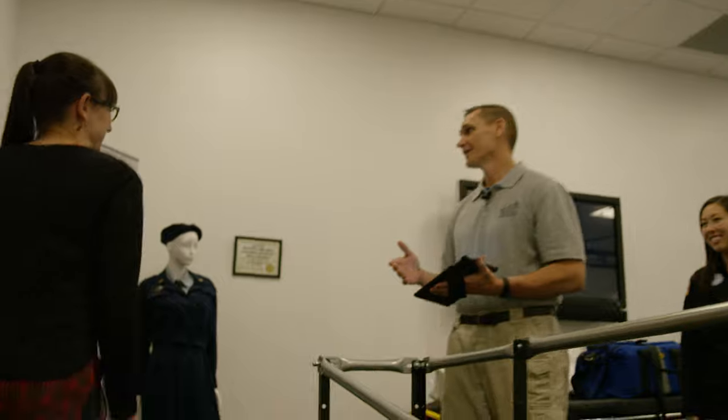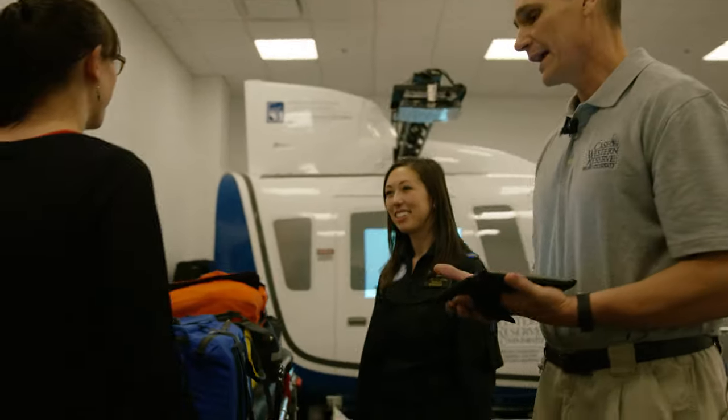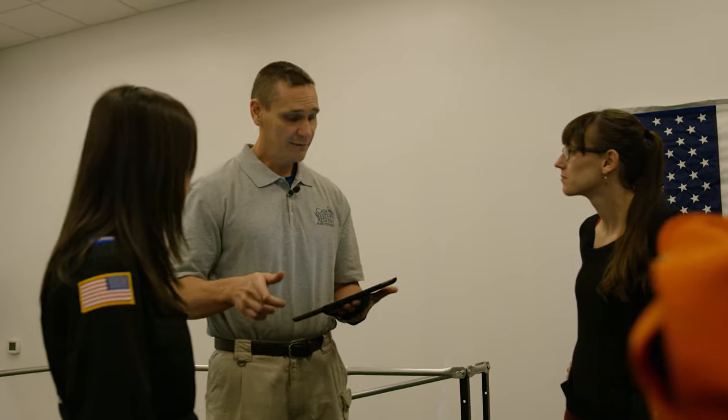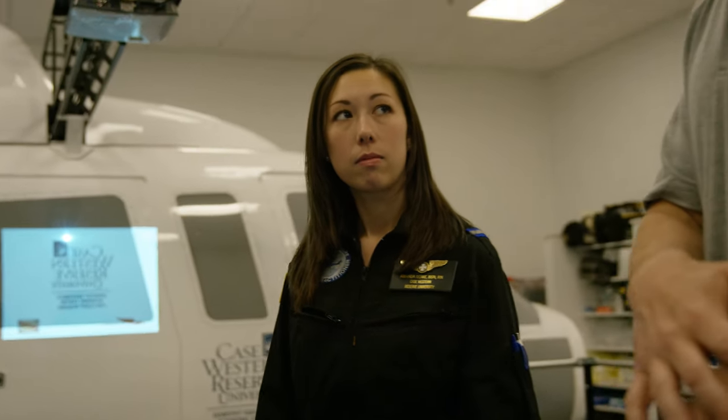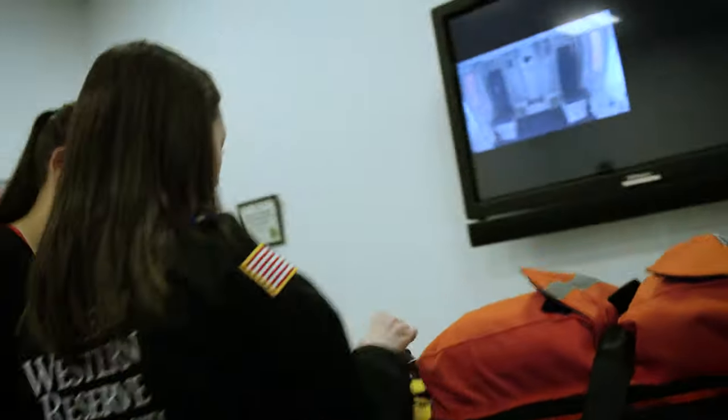Alright, this is our simulator — this is where everything happens. This is a 58-year-old man with a history of hypertension, diabetes, hyperlipidemia, smoking, and a family history of coronary artery disease. He's having 10 out of 10 chest pain radiating down his left arm. They did a 12-lead ECG at the hospital — this is what it shows. Let's get the patient hooked up on the monitor first.